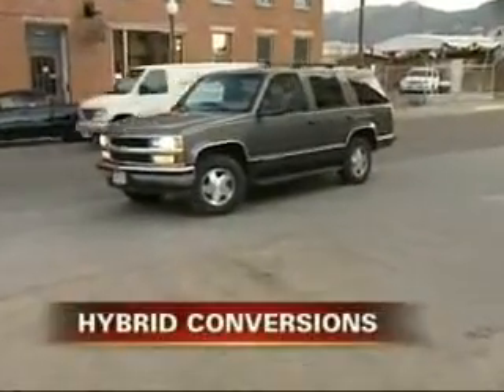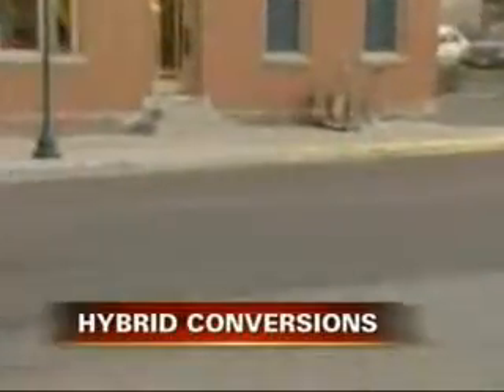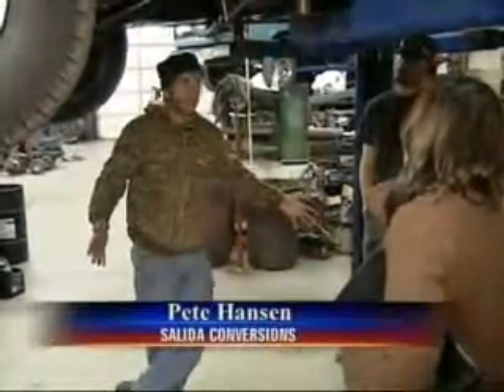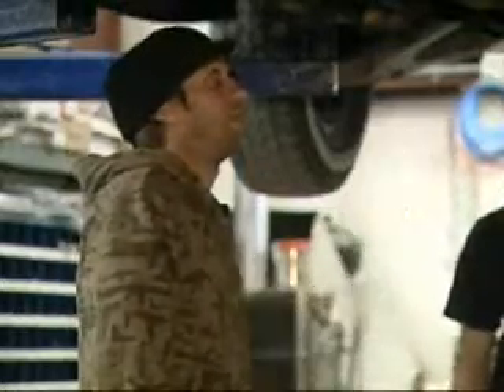When you think of a hybrid, a Chevy Tahoe probably doesn't come to mind. Little Priuses are great, but people want their SUVs. And Pete Hansen with Salida Conversions says he can do just that.